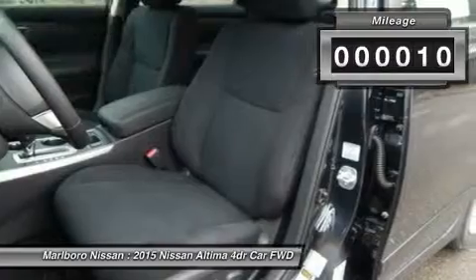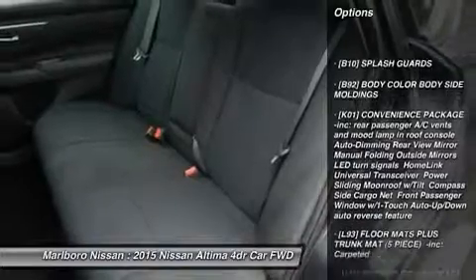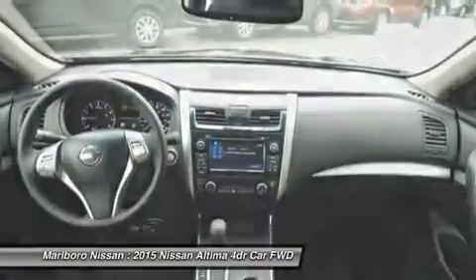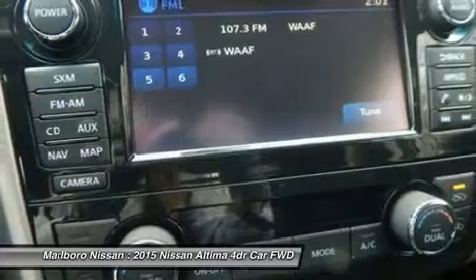This vehicle has less than 100 miles. Here are some of this vehicle's great options: keyless entry, anti-lock braking system, steering wheel audio controls, leather-wrapped steering wheel, Bluetooth, adjustable steering wheel, power steering, aluminum wheels, four-wheel disc brakes, keyless start.